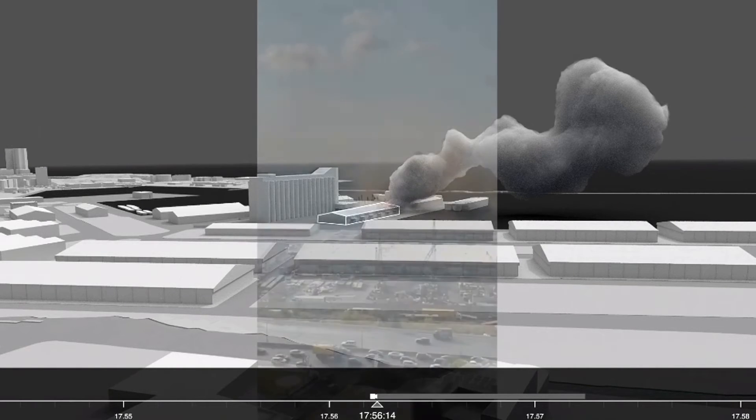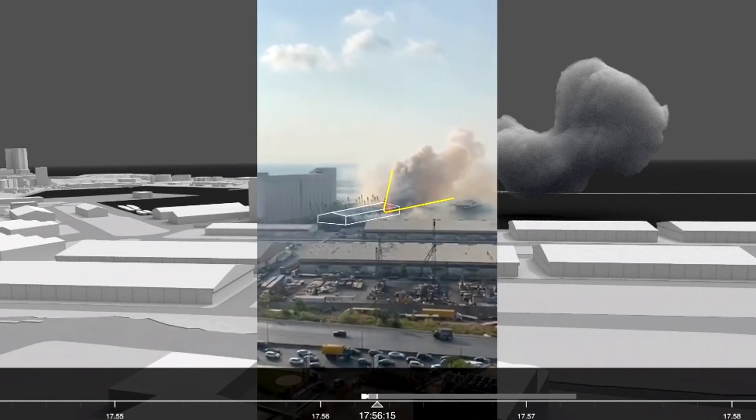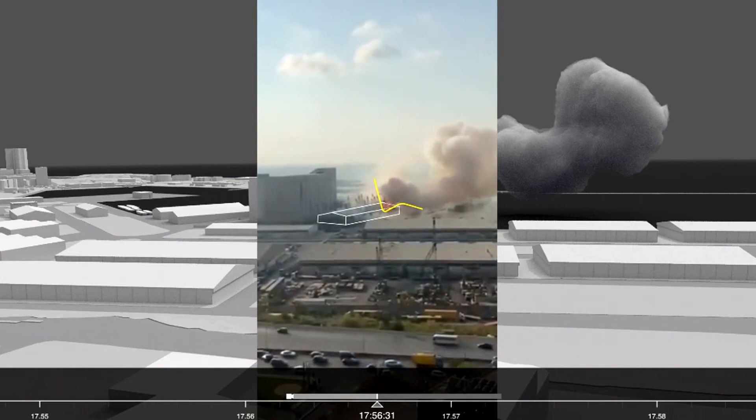A video shot at around the same time, from one of the balconies of the residential tower building, shows the same source of fire, clearly, on the same side of the warehouse. The shape of the plume and the heat source suggests that the fire had evolved.